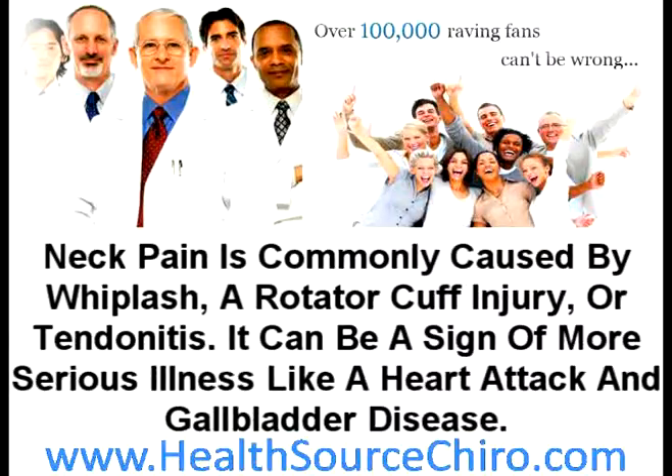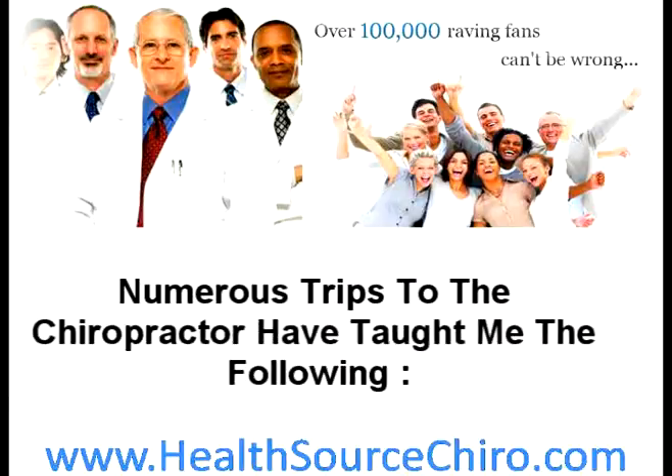Neck pain is commonly caused by whiplash, a rotator cuff injury, or tendonitis. It can also be a sign of more serious illness like a heart attack or gallbladder disease. Numerous visits to the chiropractor have taught me the following checklist.